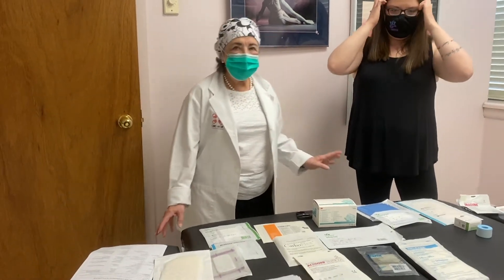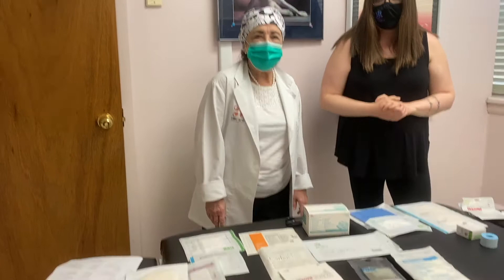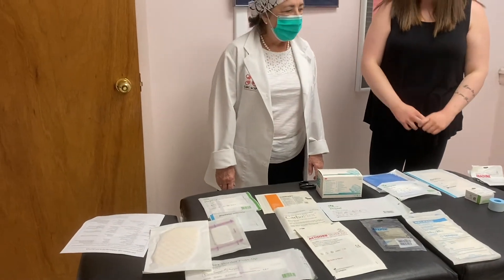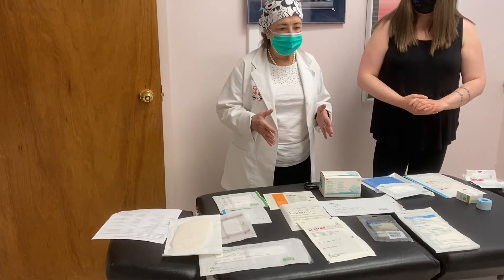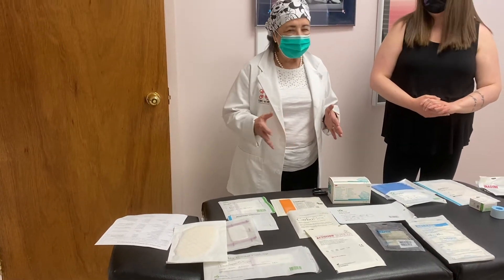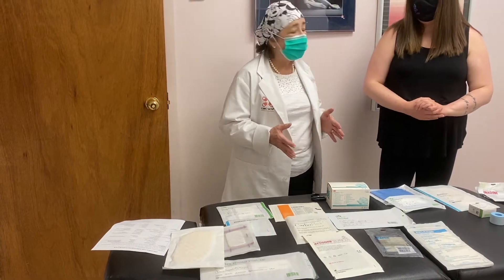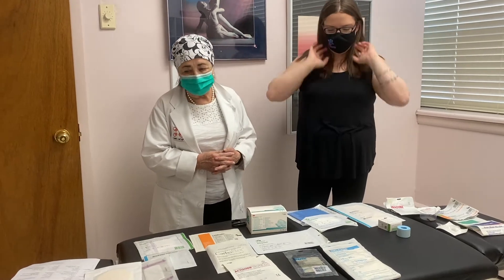There are numerous dressings that can be used for wound care on the market today, and we're going to go through them in categories. If you have any questions about any of these, you can contact Stephanie, and Stephanie can pass the questions on to me. Sure, of course, and then we can talk a little more about that information.